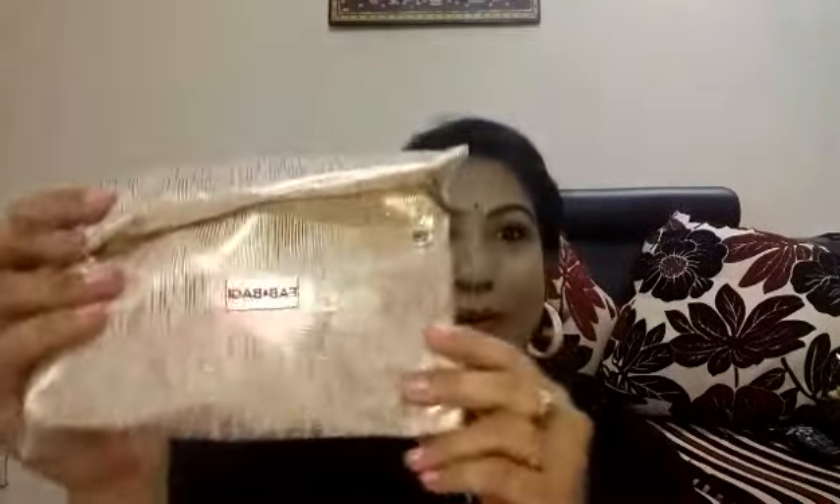Hello beauties, thank you for joining me today. Today's video is going to be the review of the July Fab Bag. I have received my July Fab Bag and this is the packaging — it is all glittery, goldy, and sparkly. The theme for the July Fab Bag is Red Carpet.